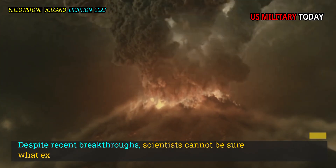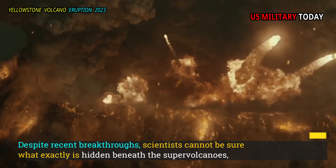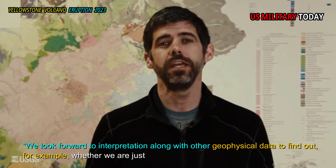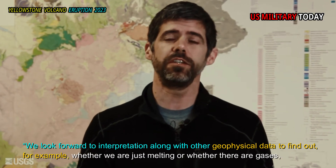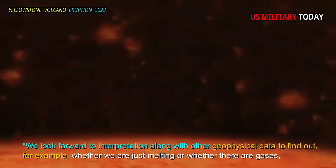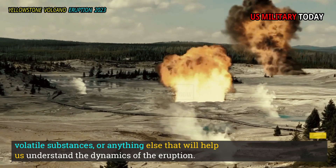Despite recent breakthroughs, scientists cannot be sure what exactly is hidden beneath the supervolcano. We look forward to combining interpretation with other geophysical data to find out, for example, whether we are looking at just melting, or whether there are gases, volatile substances, or anything else that will help us understand the dynamics of eruption.